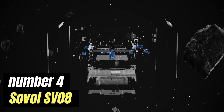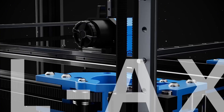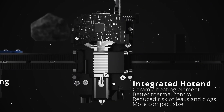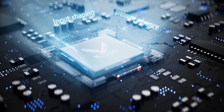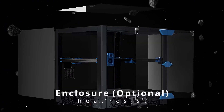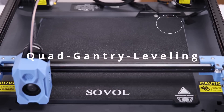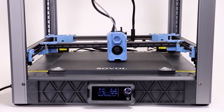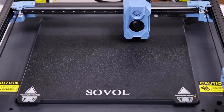Number 4: Sovol SV008. The Sovol SV008 is a cutting-edge 3D printer that has earned a reputation for its impressive performance and user-friendly design. With a robust construction and a sleek appearance, the SV008 is built to withstand the rigors of frequent use while delivering high-quality prints. Its large build volume allows users to create sizable objects without the need for multiple prints, making it an excellent choice for hobbyists and professionals alike. One of the standout features is its impressive print resolution, which ensures that finished products are not only accurate but also exhibit a smooth surface finish, reducing the need for post-processing.